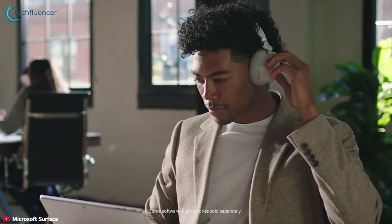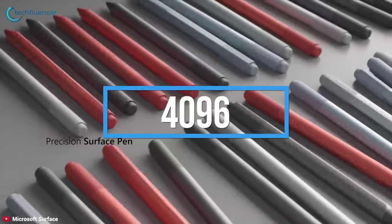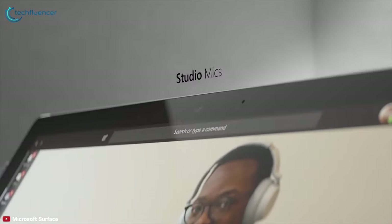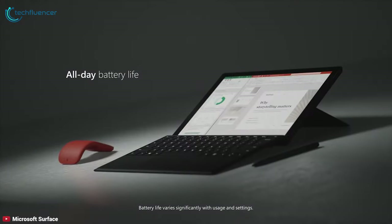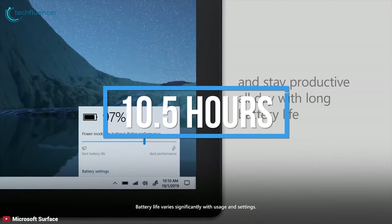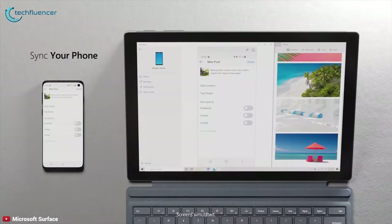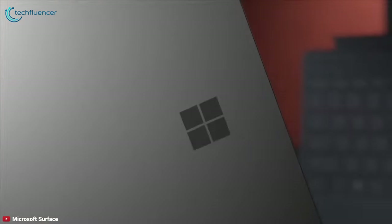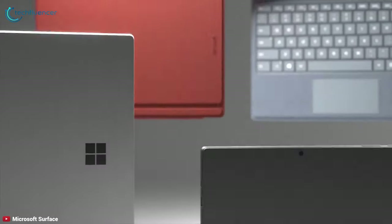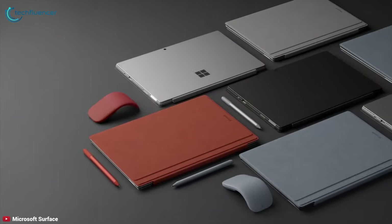Use the multi-position kickstand and the Surface Pro Type Cover to turn the Surface Pro into a laptop. The Surface Pen provides up to 4096 levels of pressure sensitivity, while the Surface Dial allows for on-screen interactions. This amazing convertible features an all-day battery life of up to 10.5 hours, plus the ability to charge from empty to 80% in just over an hour. Overall, the Surface Pro remains the best Windows tablet option around.